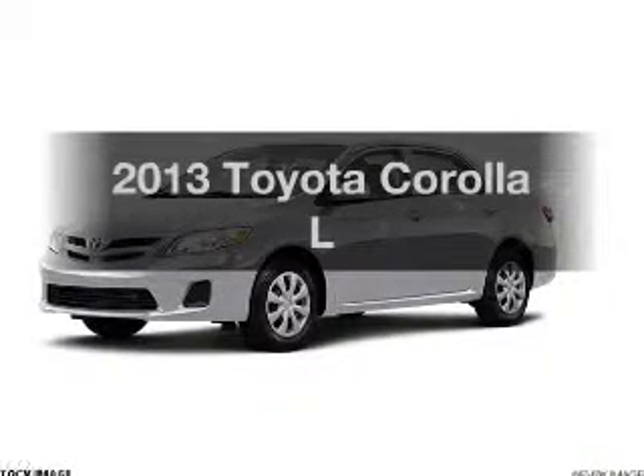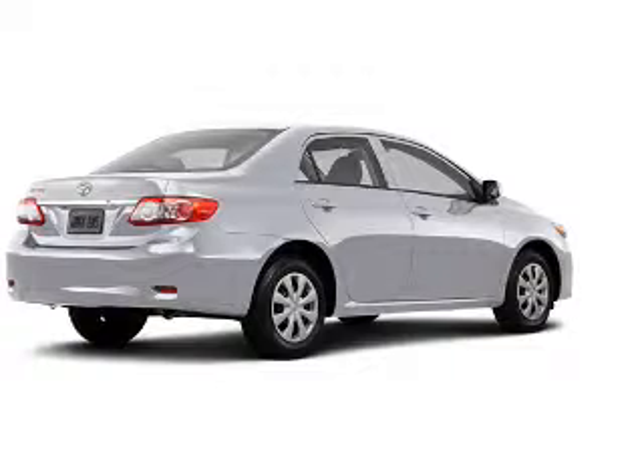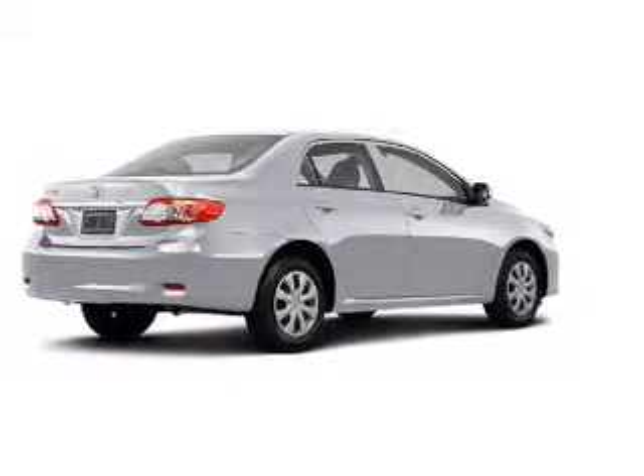Get noticed in this 2013 Toyota Corolla. If you're looking for a first-rate auto, this one could be yours today.